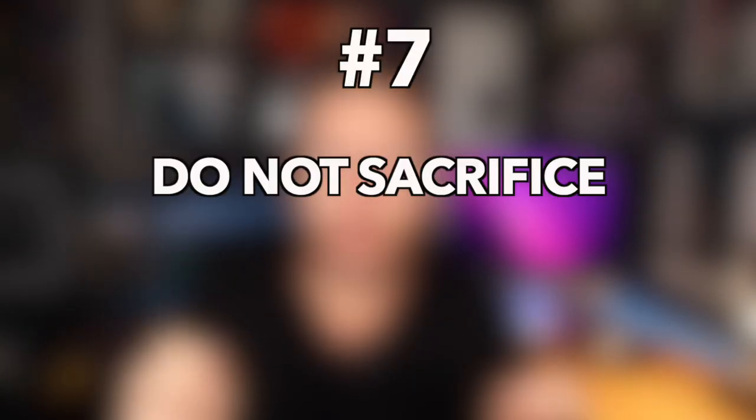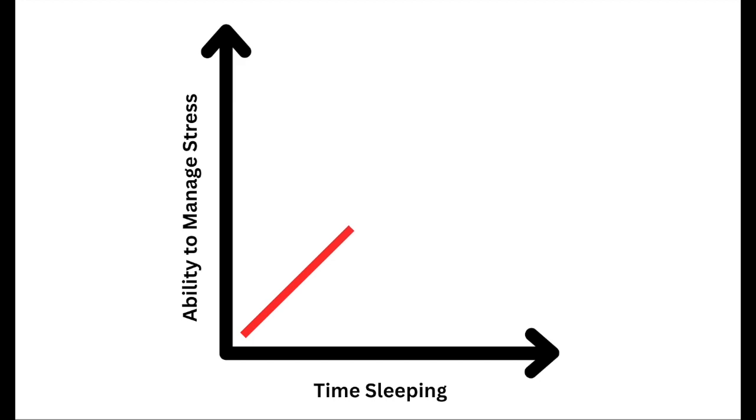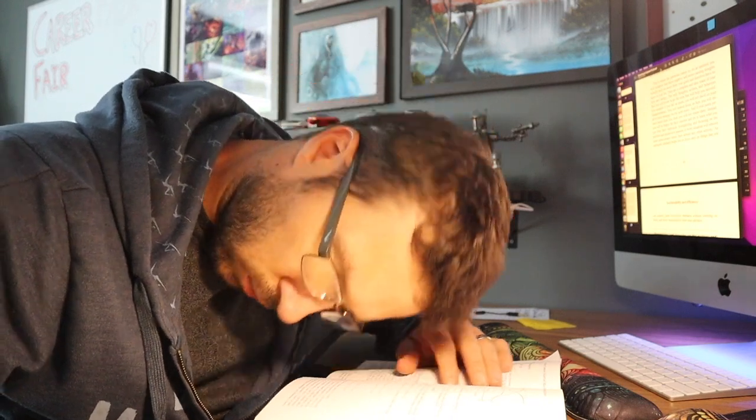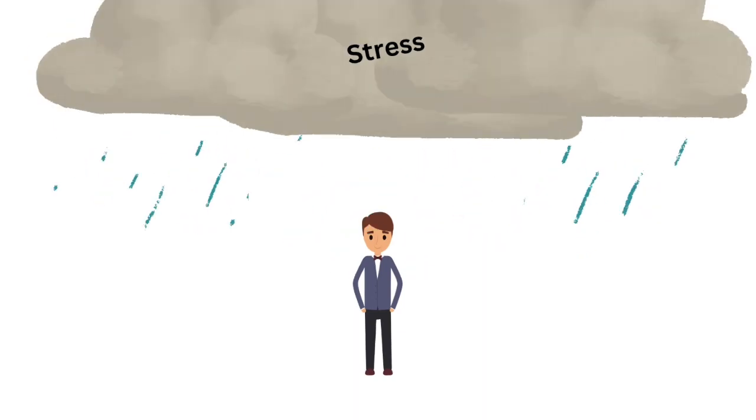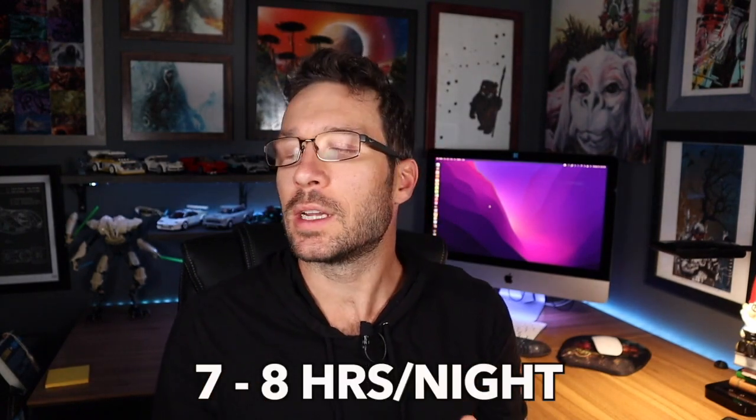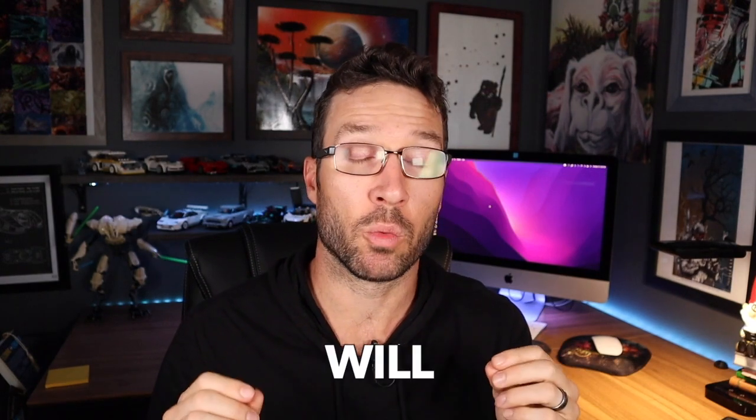Number seven: do not sacrifice your sleep. Your ability to successfully manage the stress that comes at you every day is directly proportional to the amount of sleep you had the night before. Without adequate sleep, you will become a less capable version of yourself, meaning your ability to process and handle stressful situations will decrease. If stress is like a rainstorm, sleep is that protective roof over your head — the layer that gives you the energy and mental clarity to deal with your daily stressors. For most people that means seven to eight hours a night. You can stay up late here and there, but do not make a habit of skimping on your sleep — there are few things that will burn you out more quickly.